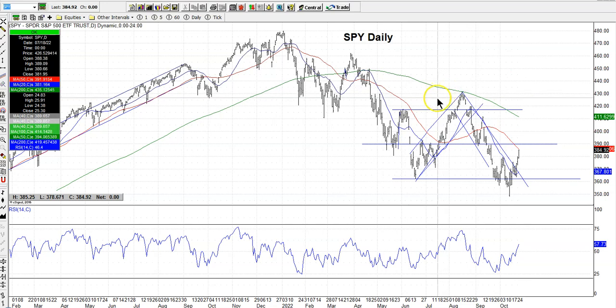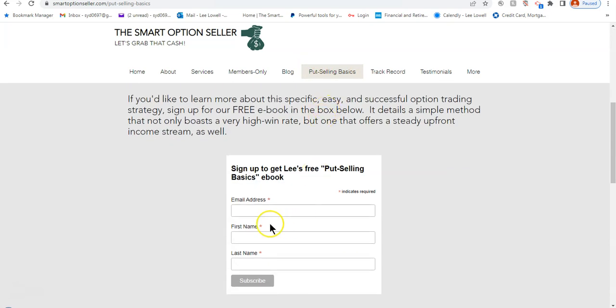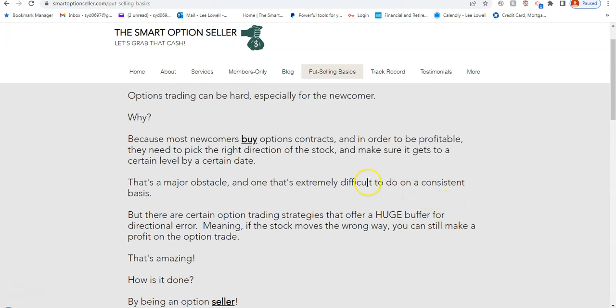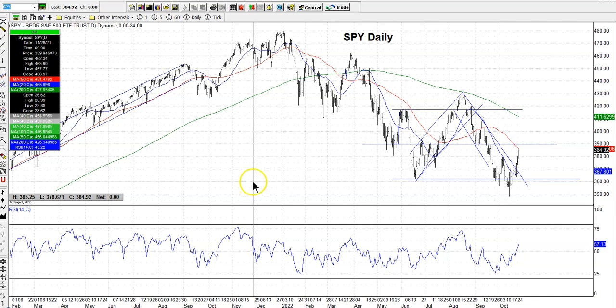We actually initiated new bullish positions in our newsletters yesterday — we sell naked put options and we sell put option credit spreads. If you go to our website and want to learn about selling put options, fill in your name at our free e-book, Put Selling Basics, on the header — put your name and email address and we'll send you a link to download the copy. Also check our services tab for our newsletters and one-on-one coaching. This quick video — look for the market to come off a little today. We've got earnings coming out, so keep an eye on things. Hope to see you on the full review this coming Saturday.